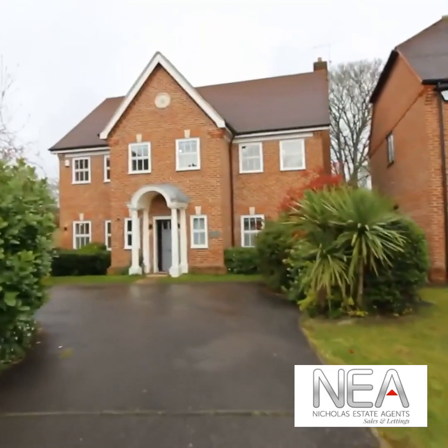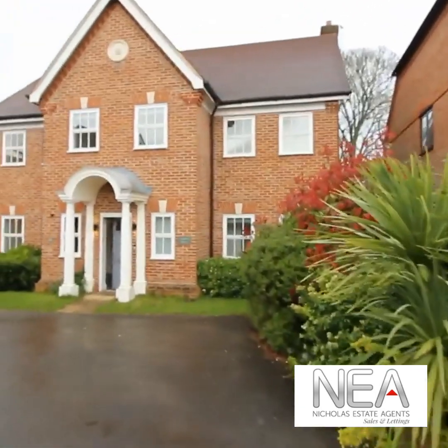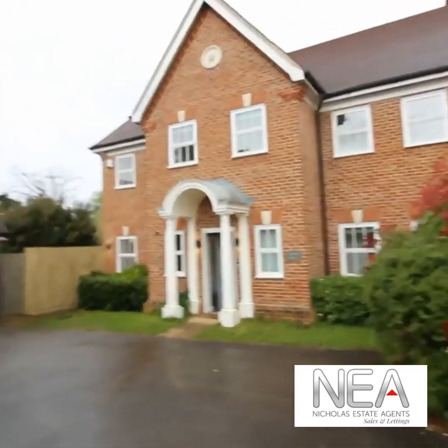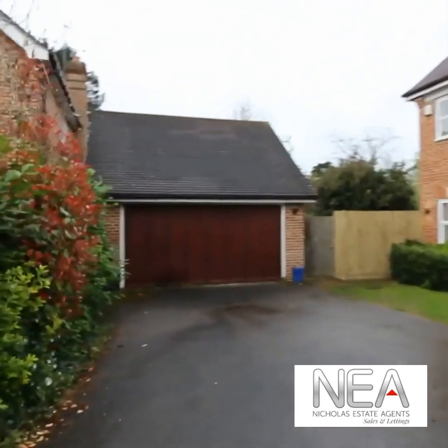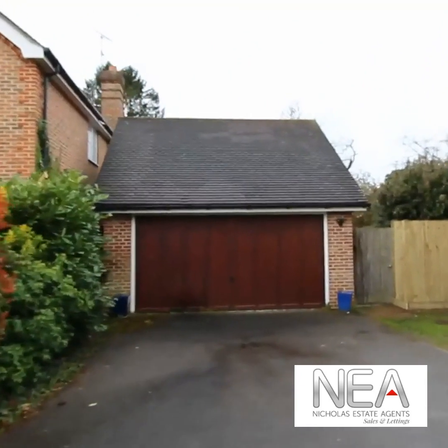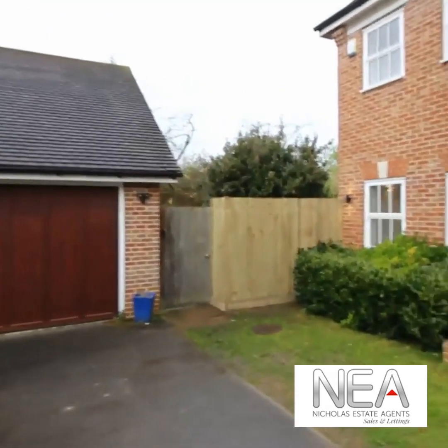Set within this highly sought-after development in Cavisham Heights is this three-storey detached house. To the front there is a good-sized driveway, then you have the door to your large double garage, and there's also a side gate through to the garden.